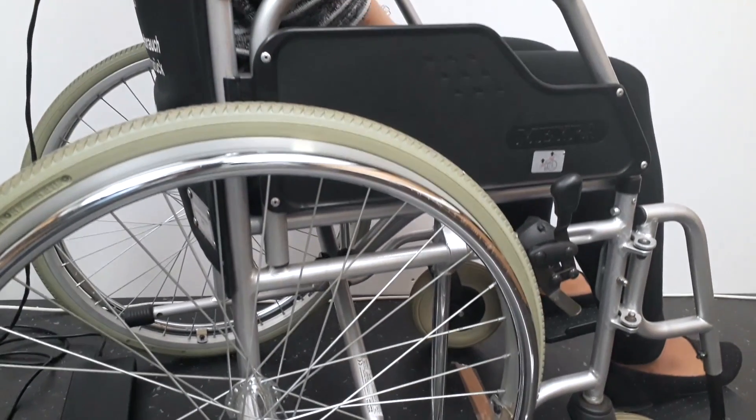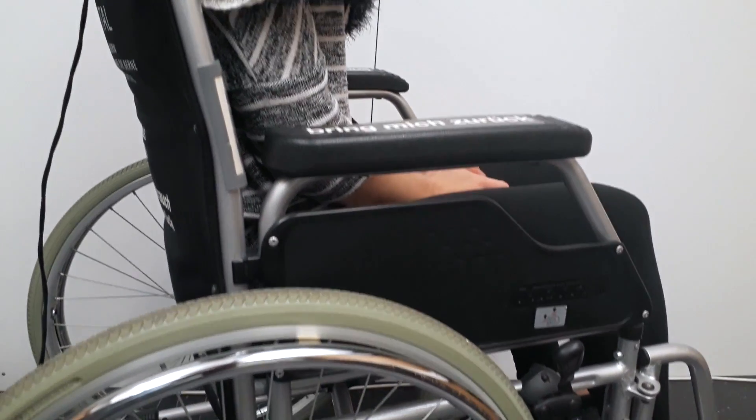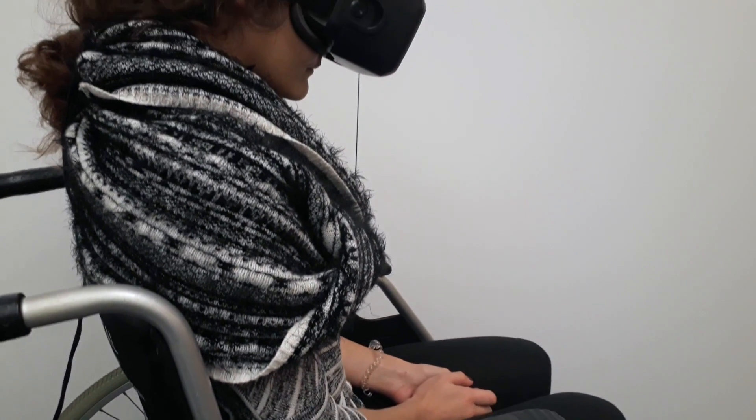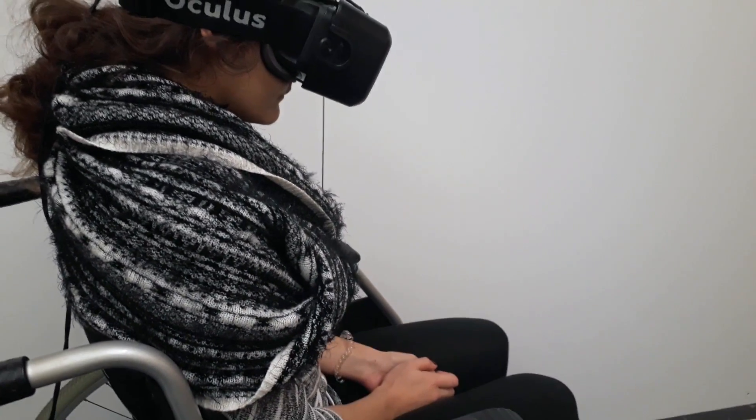You feel no touch, you feel no warmth. We wanted to achieve — and did achieve — two things: first, make people feel the body again using virtual reality, and the other part is to decrease pain.